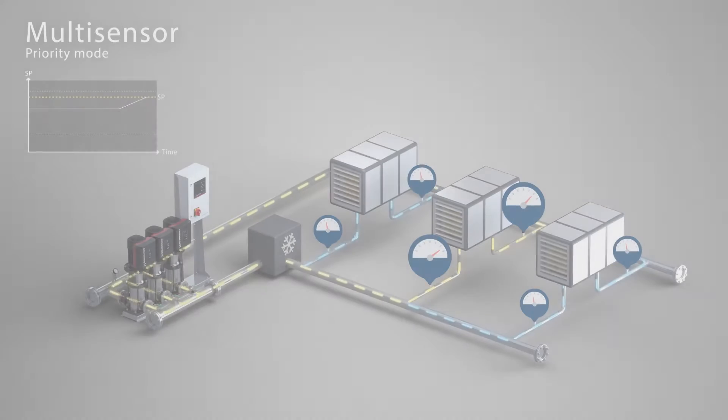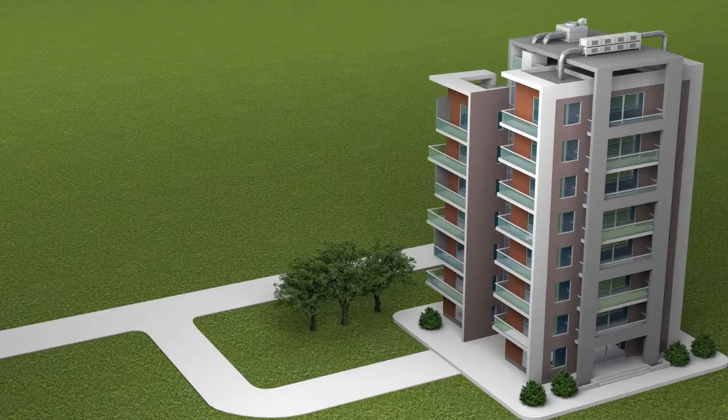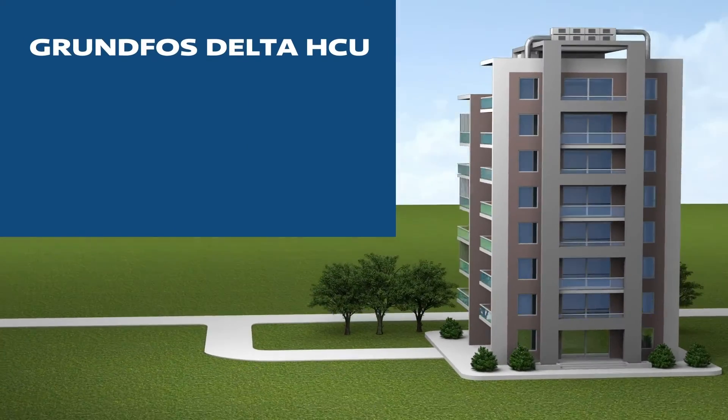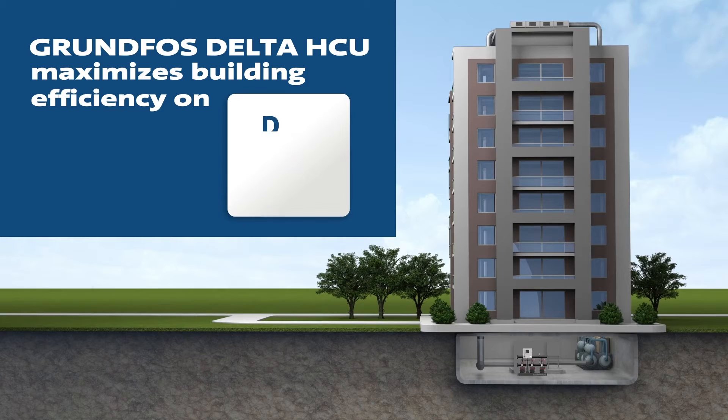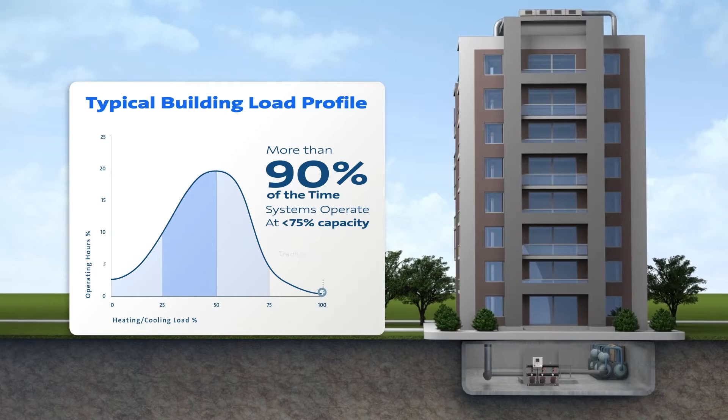By dividing the load up between smaller pumps managed by advanced parallel pump control algorithms, the Grundfos Delta HCU maximizes building efficiency on design day, and in the part load conditions where they spend the majority of their operating time.